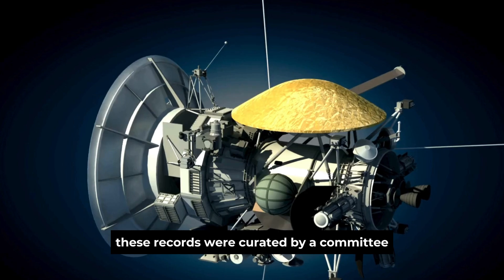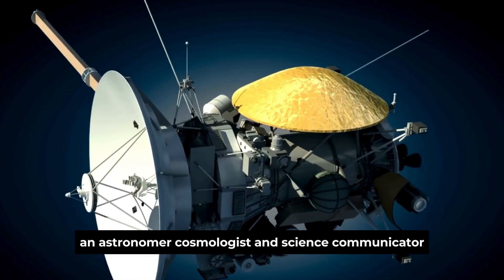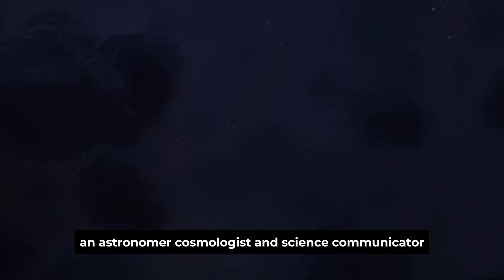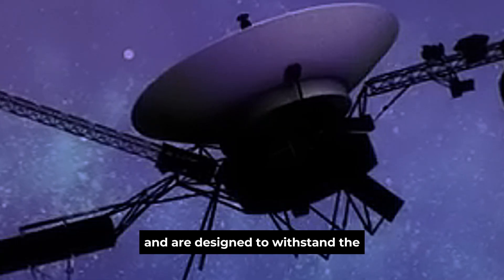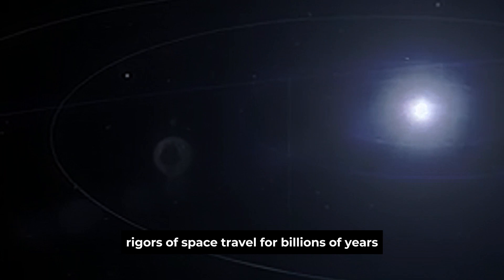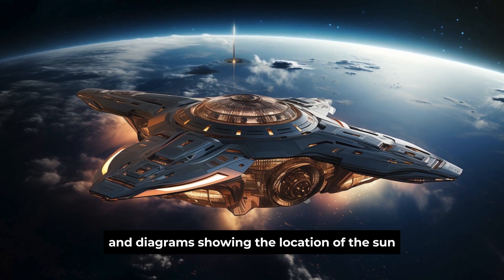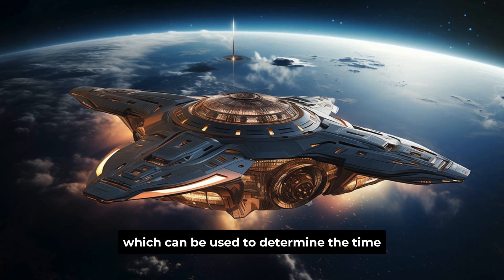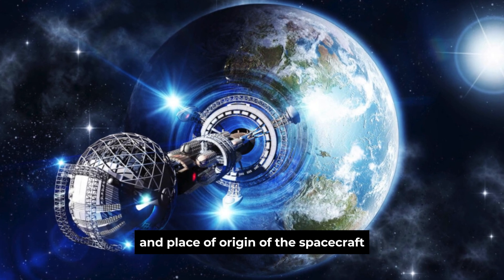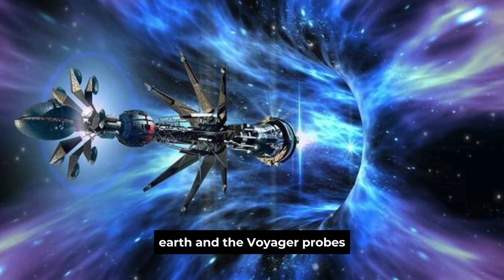Each Voyager probe carries a golden record — curated by a committee chaired by the late, great Carl Sagan, an astronomer, cosmologist, and science communicator. The records are made of gold-plated copper and are designed to withstand the rigors of space travel for billions of years, encased in aluminum covers. The records include instructions for playback and diagrams showing the location of the Sun relative to 14 pulsars, which can be used to determine the time and place of origin of the spacecraft.